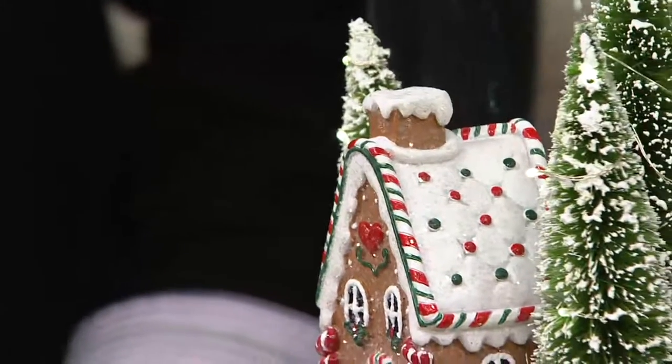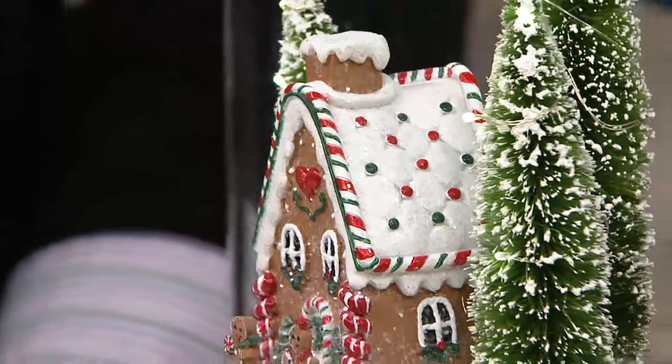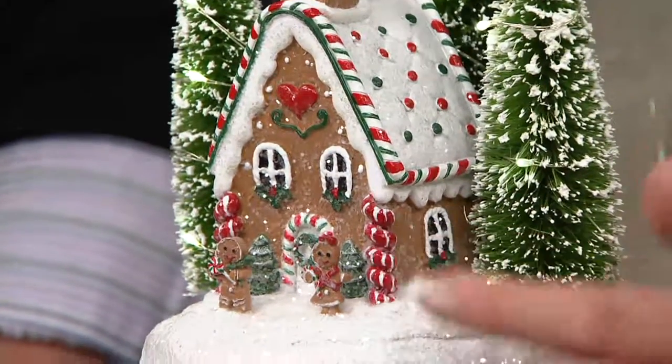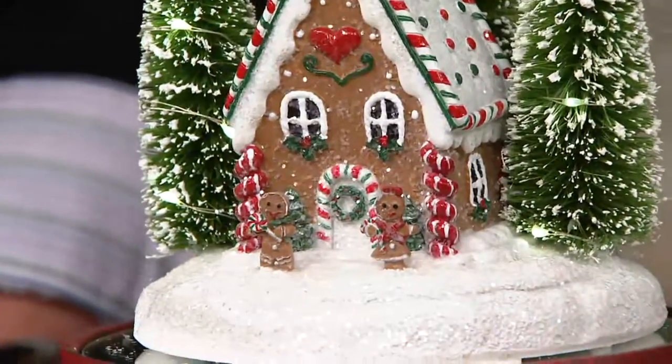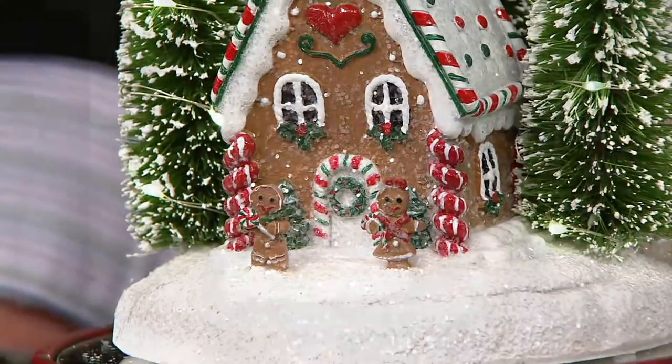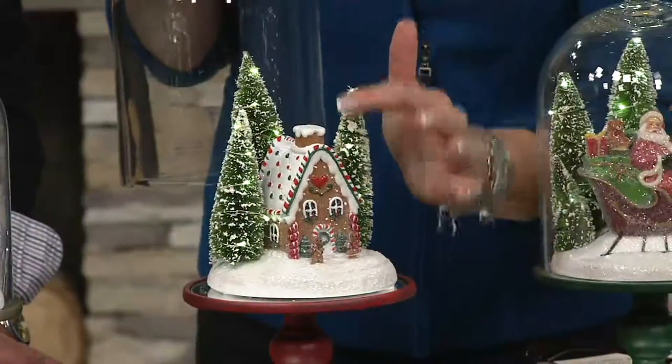That's the gingerbread. Those of you that collect gingerbread, or someone on your gift list loves decorating their kitchen in gingerbread for the holidays — cute little gingerbread boy and girl down front. It's a cookie and a baking material all in one. And look at that — I've made cookies that taste like drywall.